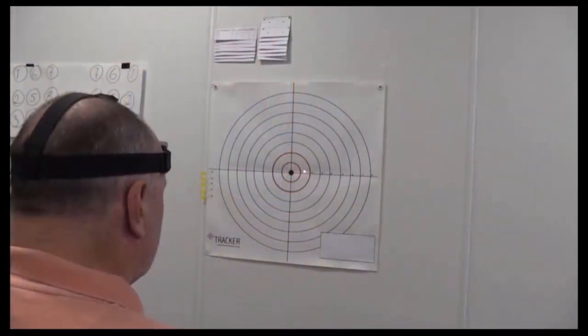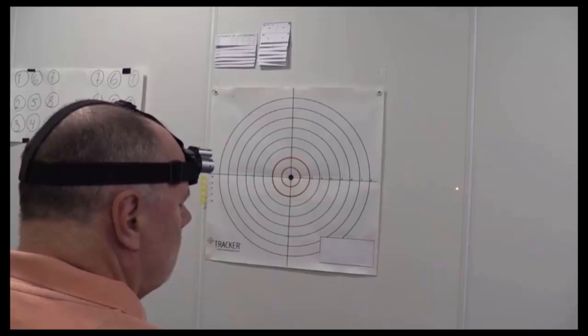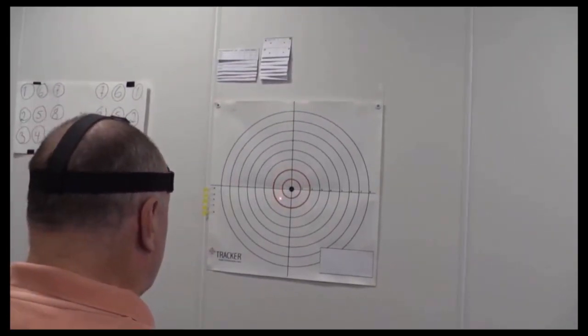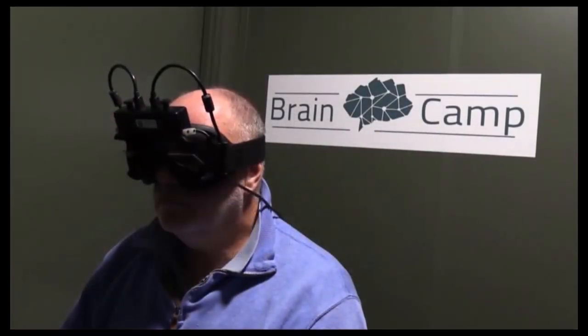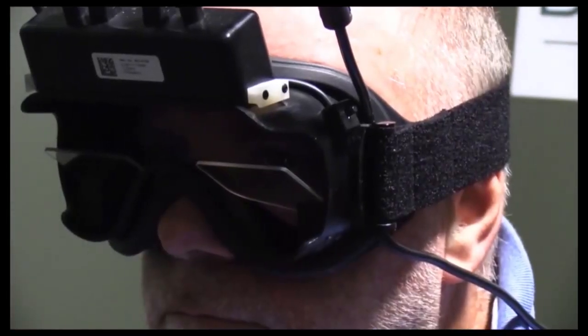The examination also assesses your brain's awareness of neck movements, as well as VNG, which tests various forms of fine motor control over goal-directed eye movements. This test gives us a good insight into how the brain and central nervous system function.